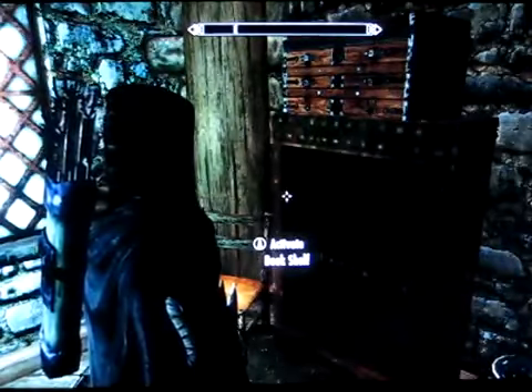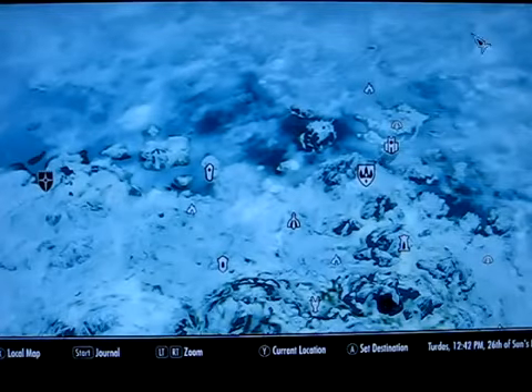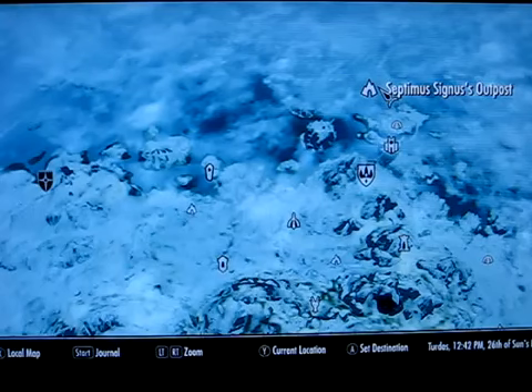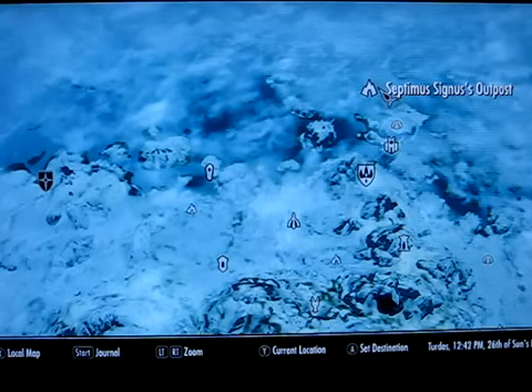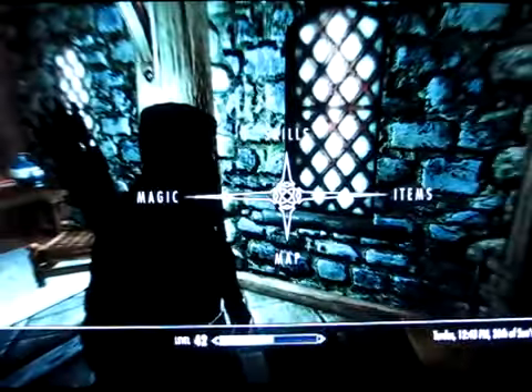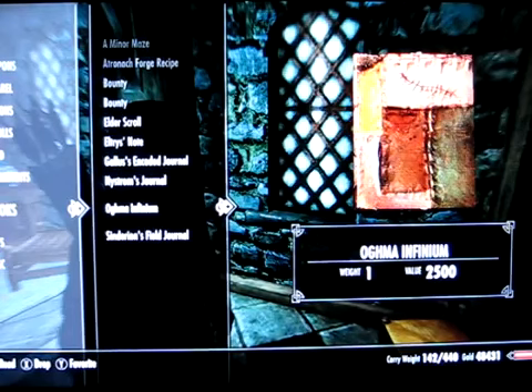Before you even try this, you need to be level 15 and go do a quest up here. This is a Daedric quest, and when you finish the quest up at Septimus Signus' outpost, your reward is a book. It's essentially a skill book, but unlike other skill books that only give you one gain at a time, this one gives you a gain in several different skills.